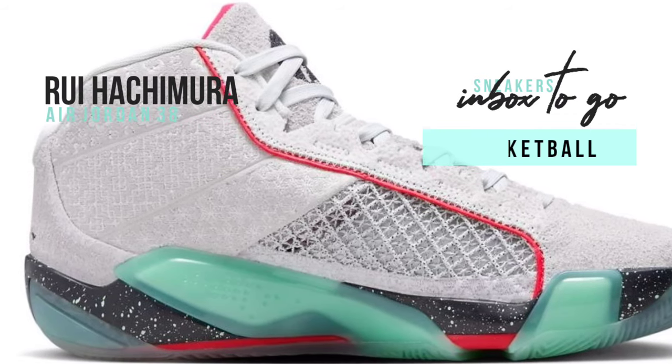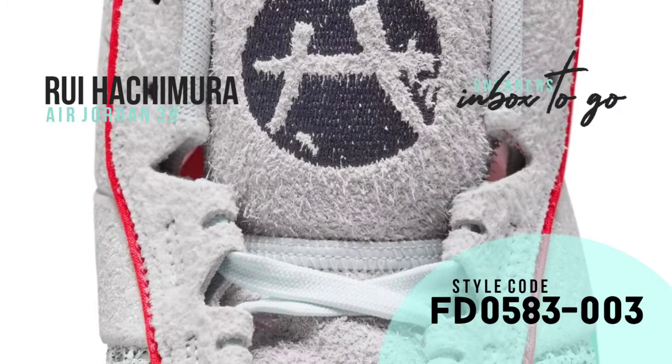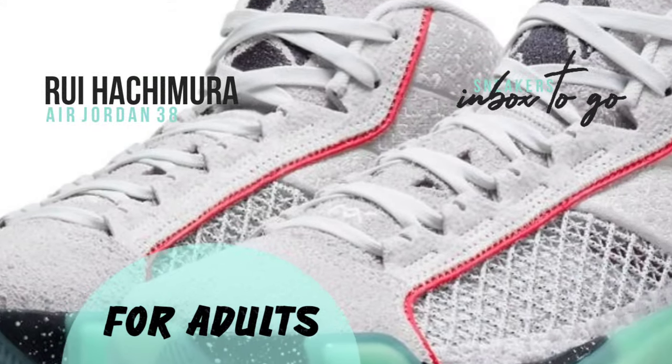Vibrant jade on the mid-foot rise and sole units of the sneaker further draw attention to them, signifying Hachimura's and Japan's relationship. The design features striking elements of black and red that contrast with one another, showcasing the sneaker's athletic edge and paying homage to the traditional colors of Japanese art.